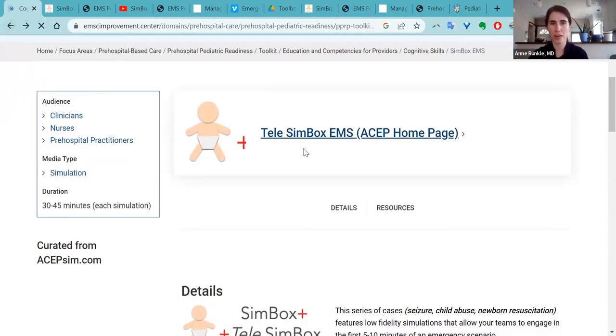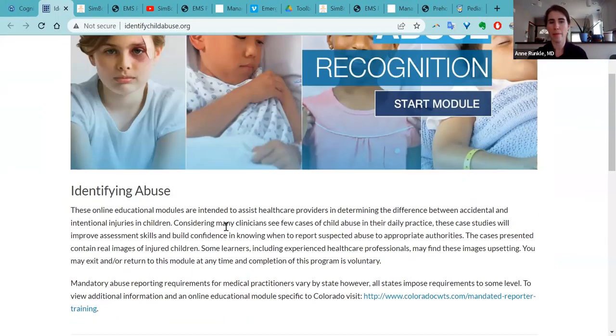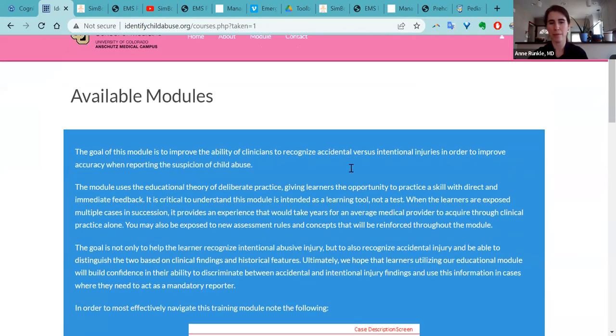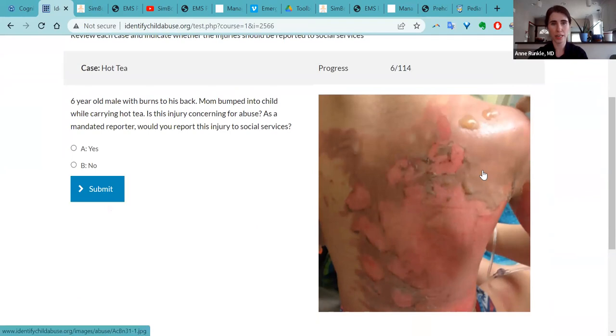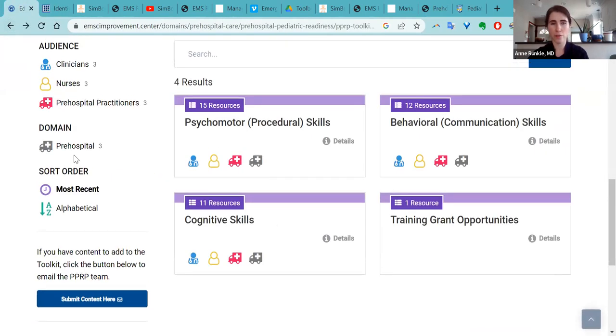The last resource I wanted to highlight is the Identify Child Abuse module, also out of Colorado. If you click here, it's about a one-hour-long module that requires a free login, but anybody can make an account. People can do this individually or as part of an educational session. You'll start with a particular injury and get a history and physical exam, and your job is to figure out — is this something I would need to report to social services? You learn along with each specific case: you hit yes or no, it tells you if you're correct or wrong and why, and you move through all of these cases as you would in real life.